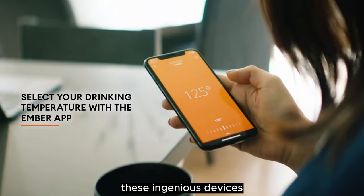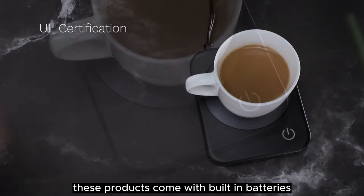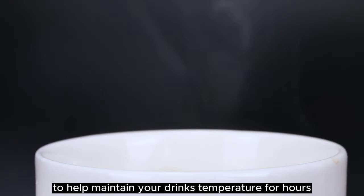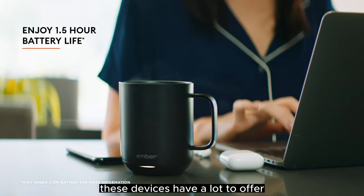These ingenious devices can help you enjoy warm beverages like hot chocolate, milk, and more. These products come with built-in batteries or a mug warmer to help maintain your drink's temperature for hours. From app controls to intelligent auto-shut-off features, these devices have a lot to offer.